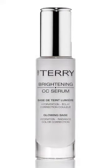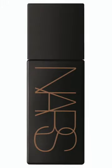Let's start talking product names because there's so much out there. By Terry Brightening CC Serum — it comes in four different shades. This is like my go-to for getting that immaculate gorgeous skin. It's a serum so it smooths everything; you can wear it before a foundation or just put that on and then put a liquid bronzer over it. My favourite liquid bronzer is NARS.